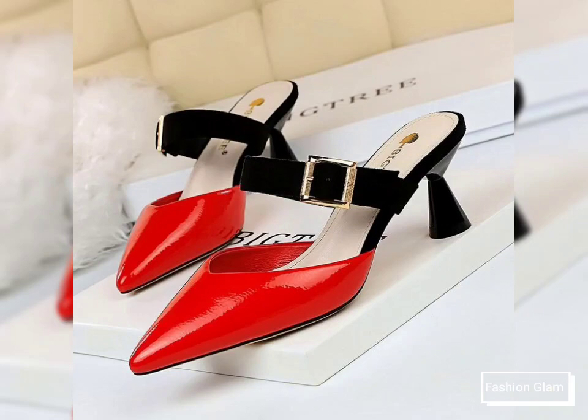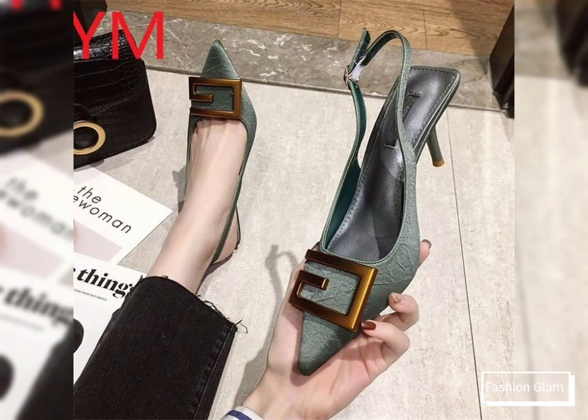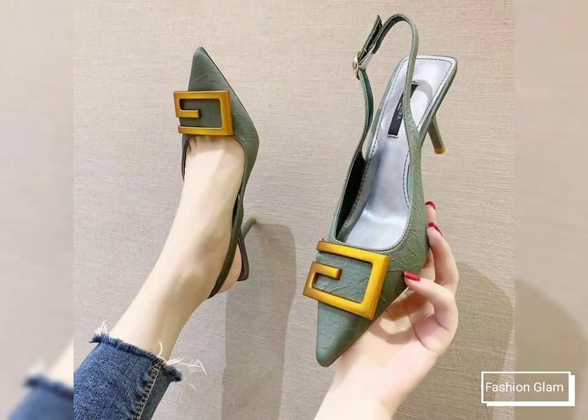Assalamu alaikum viewers, welcome back to my channel Fashion Glam. Here I am back again with another beautiful and awesome collection of women's formal wear and evening party wear high heels, pumps, and shoes design ideas.